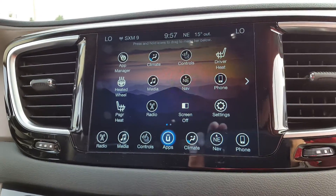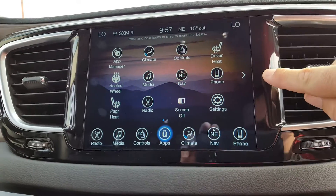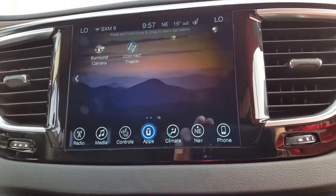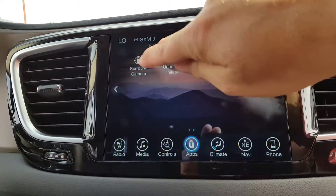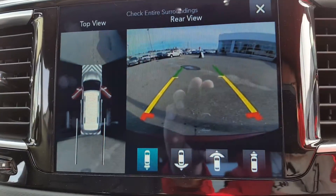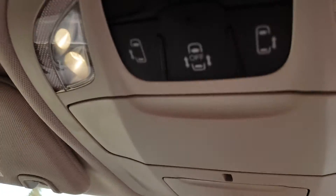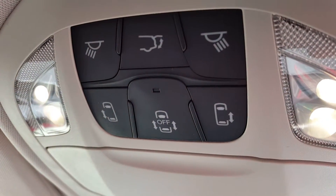There's your apps. Heated seats. Uconnect. Surround camera. There's lots to be had here for technology, for sure. Up on the top console on the roof, there's your buttons for inside.